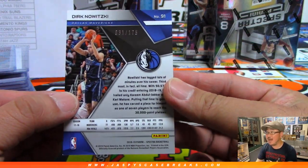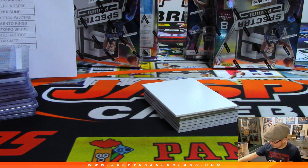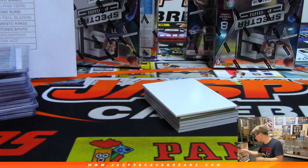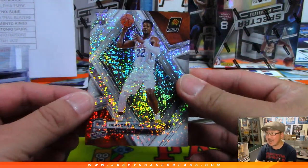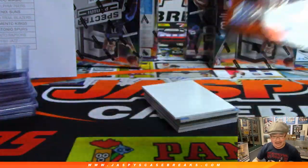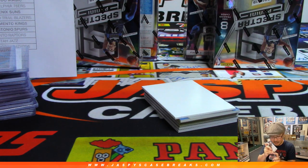31 out of 175 — Dirk Nowitzki, part of the Dallas Mavericks random number block. That's Trevor with number one. Set that aside. And there's your case hit — that's a nice one. White Sparkle. DeAndre Ayton for the Phoenix Suns. Wow. I don't think this is numbered — it's a short print but it's not numbered. So this will be randomized to someone in this break.